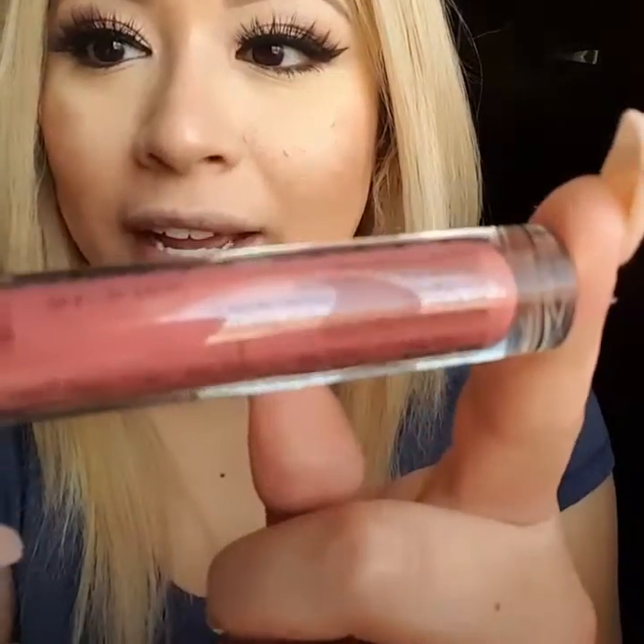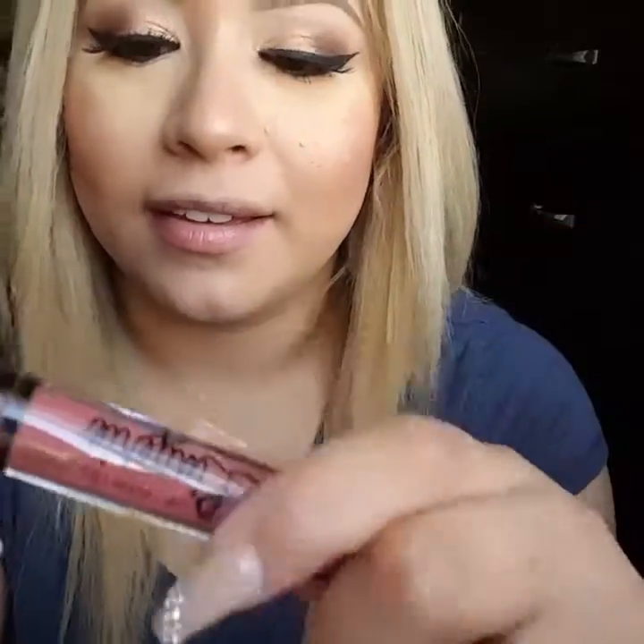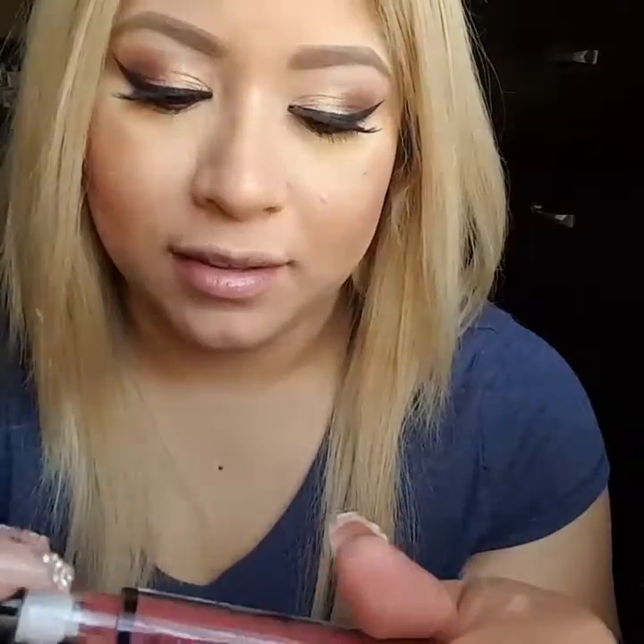Okay, so I got it open already and I'm kind of scared because it seems like it might be a little too drying — look, it's already kind of cracked. Like, is it supposed to do that? I don't like the wand either. It's huge.